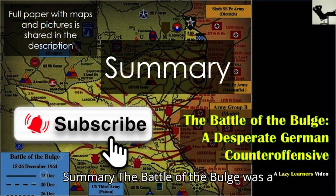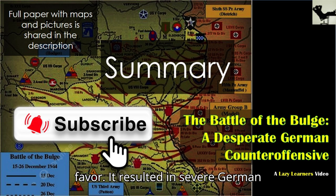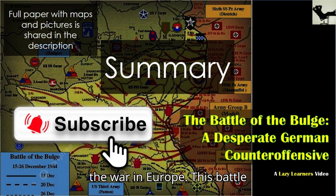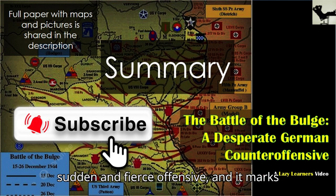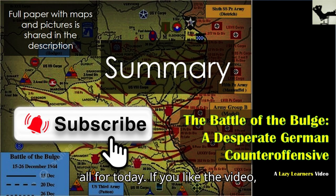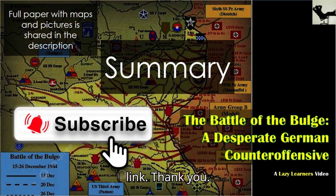Summary. The Battle of the Bulge was a costly and desperate attempt by Germany to alter the course of the war in their favor. It resulted in severe German losses, which drastically reduced their ability to defend against subsequent Allied offensives, hastening the end of the war in Europe. This battle exemplifies the determination and resilience of Allied forces facing a sudden and fierce offensive, and it marks one of the last major conflicts on the Western Front during World War II. If you like the video, please subscribe to the channel to get more videos like this. A full paper with maps and pictures is shared in the description link. Thank you.